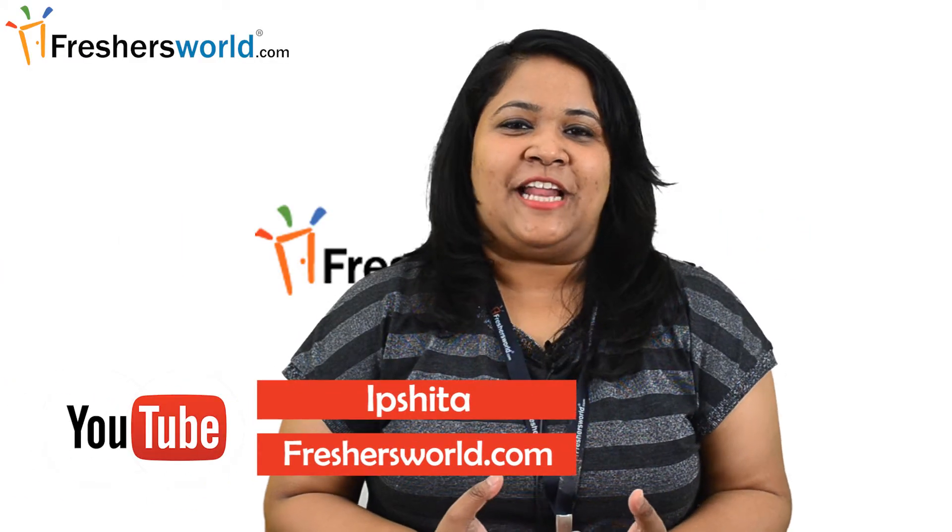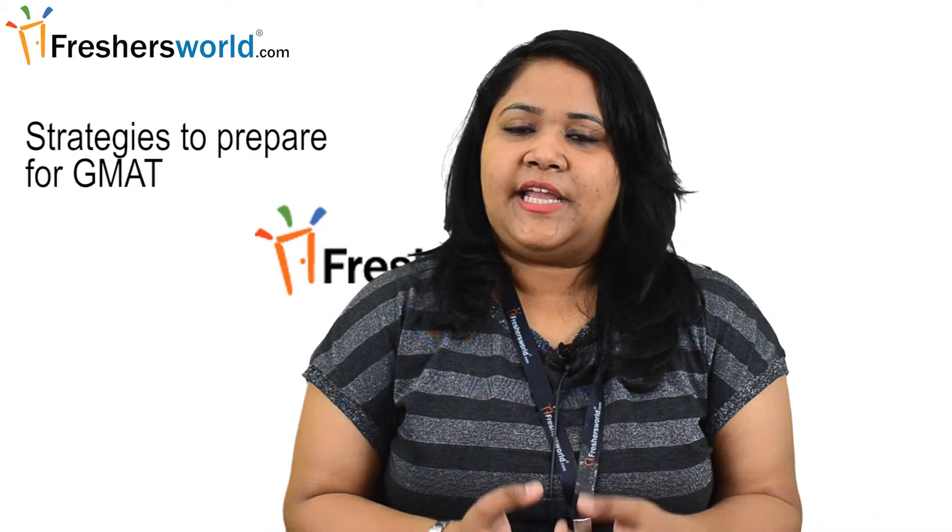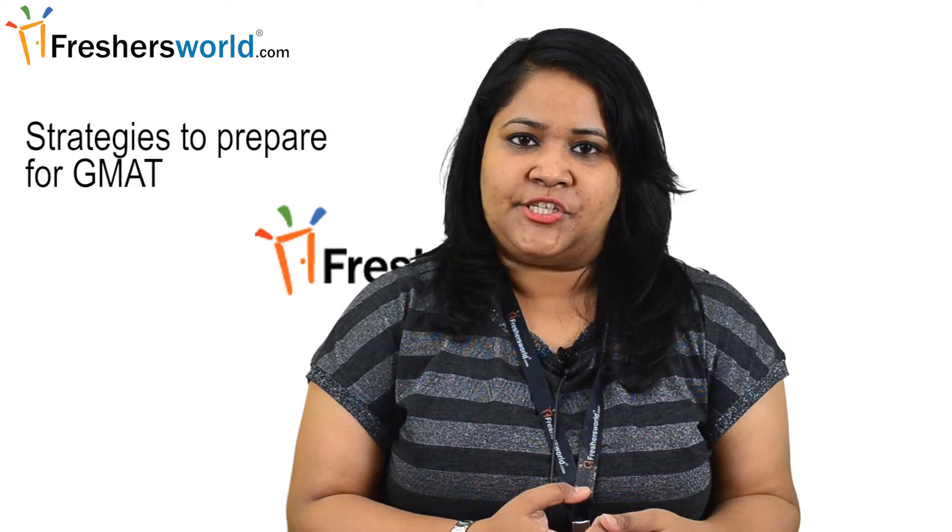Hello, my name is Ipshita and welcome to another session from Freshersworld jobs and careers. Today we will be discussing strategies to prepare for GMAT. The GMAT, or the Graduate Management Admission Test, is a three-and-a-half hour standardized examination designed to predict how test takers will perform academically in MBA programs. GMAT scores are used by graduate business schools to make admission decisions.